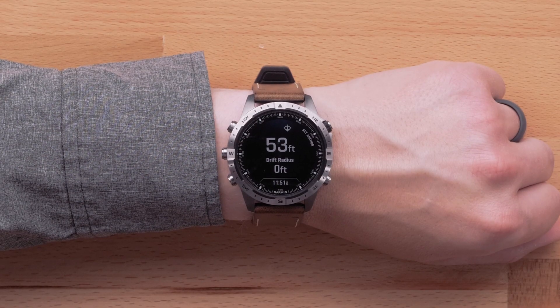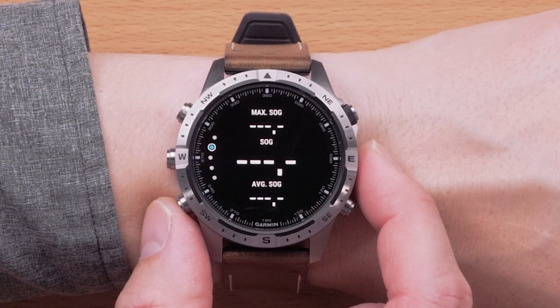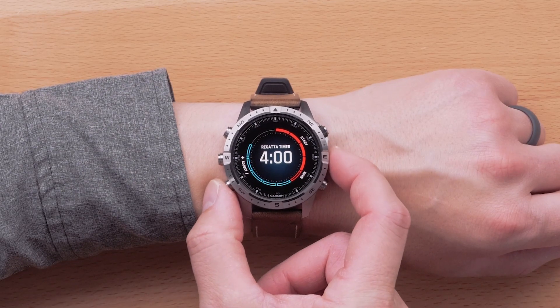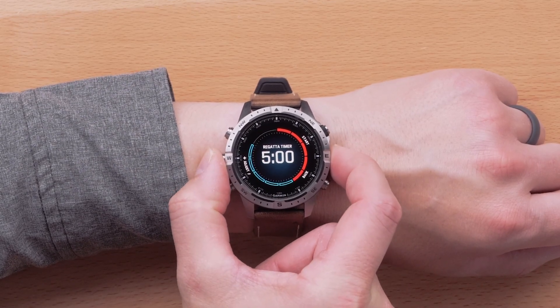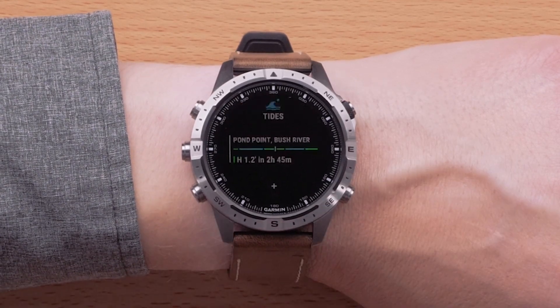The next activity and app additions we'll discuss are anchor, sail, and sailrace. The anchor app will allow you to mark an anchor point and set a drift radius. The sail app provides important information such as distance, timer, and speed over ground. The sailrace app includes a countdown timer to help you prep before passing the starting line for your next race. We've also included a tides widget glance to quickly give you high and low tide information for your current location or a specific set location.